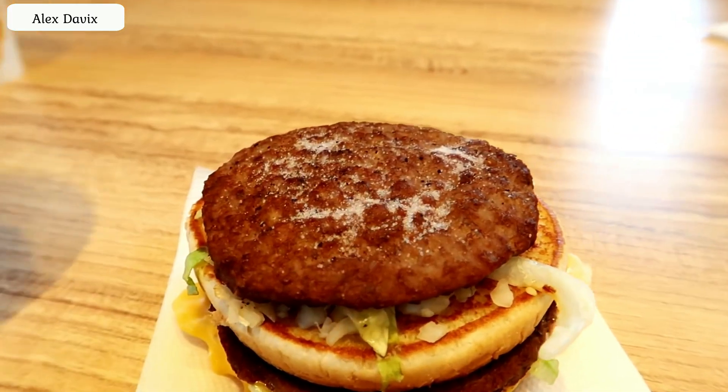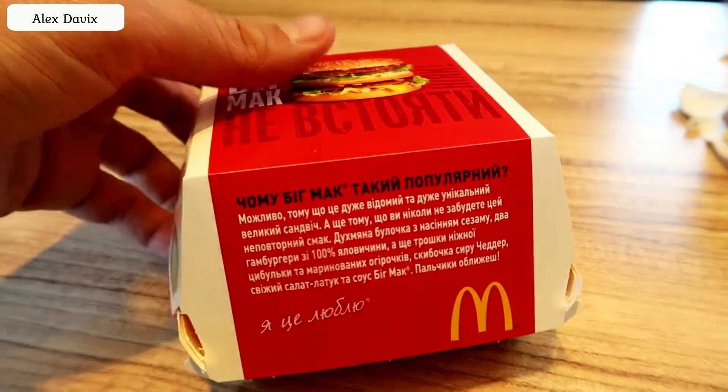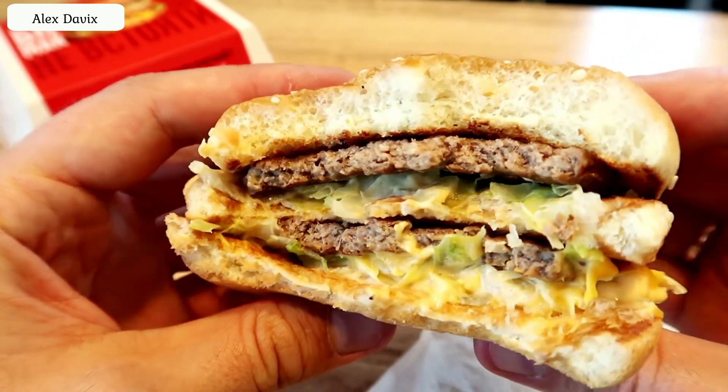Life hack number six. If you get an oversalted sandwich or potatoes, do not hesitate to tell a restaurant employee about it. They will immediately give you a new sandwich or potatoes, even if you have already eaten almost everything. And no one will check whether you have told the truth or made up the complaint about saltiness.